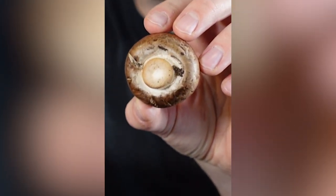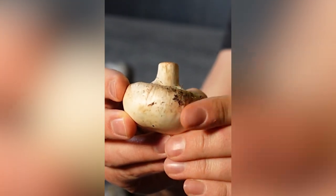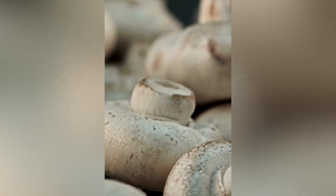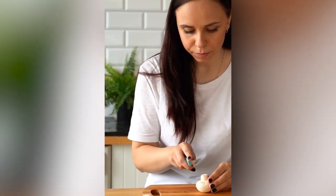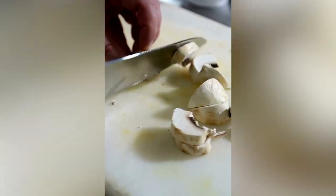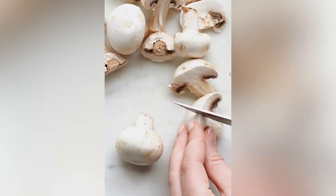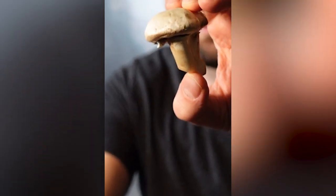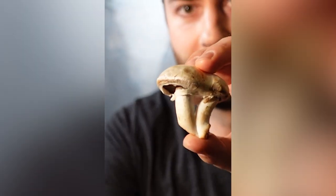Just like UV light helps our bodies create vitamin D when sunlight hits our skin, the same thing happens with mushrooms. Mushrooms contain ergosterol, and when it's exposed to UV radiation, it is converted into vitamin D. And it's not just a little bit — it's a lot. Fresh mushrooms at the store might only have about one microgram per 100 grams of vitamin D, but if they are sliced and put out in the sun for 15 to 20 minutes, that amount is increased by 10 times to 10 micrograms per 100 grams, which is about the daily requirement in many countries.